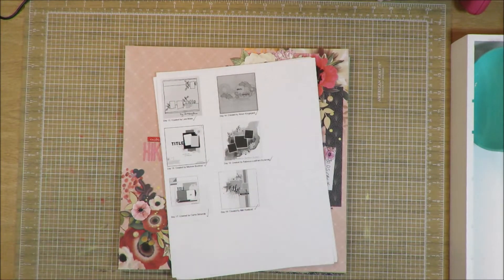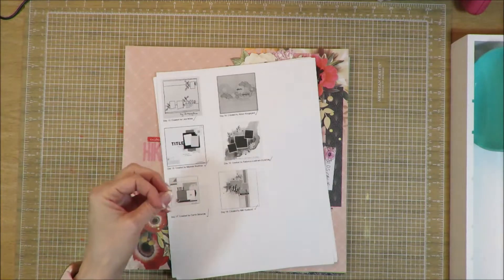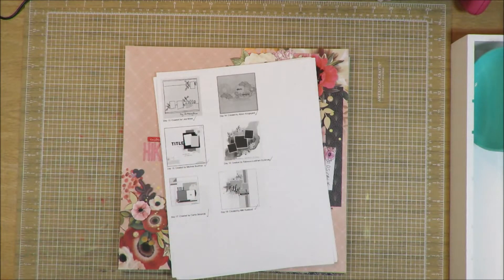Before I start, I just want to remind you guys: when I follow a sketch I use that as my inspiration. Sometimes I follow along exactly as the sketch shows. Sometimes I veer completely away, and that's okay. It's not that I dislike the sketch I start with — it may be that it doesn't inspire me — but I still utilize part of it to inspire me to create a layout. Most of us know that's what sketches are really all about.